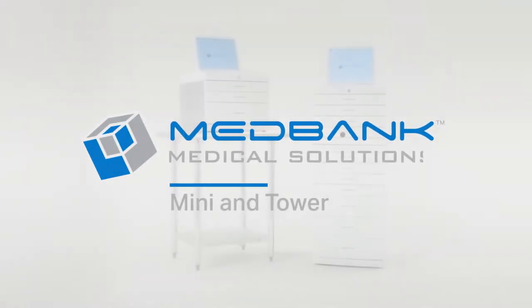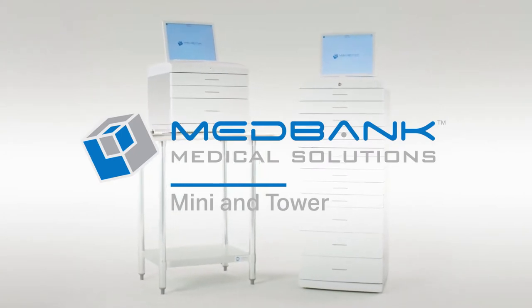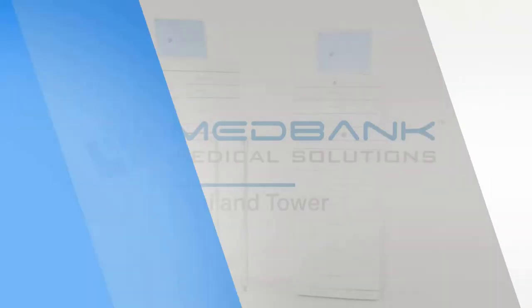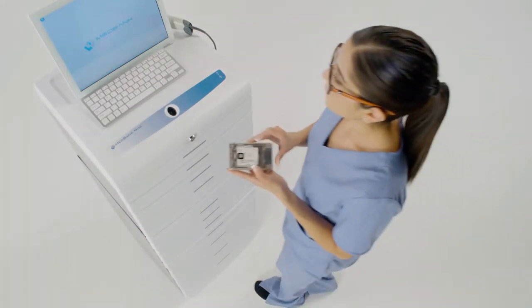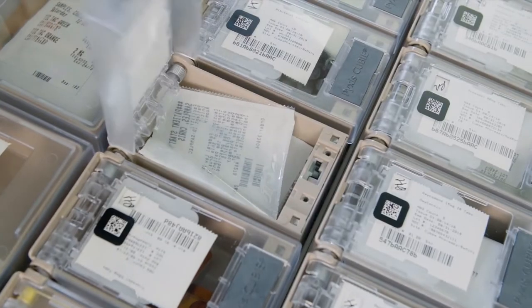MedBank Mini and Tower offer a complete solution for secure storage, dispensing, and management of controlled substances and other medications within your medical practice. With a compact design, robust features, and QB — the most secure medication management technology in the market.